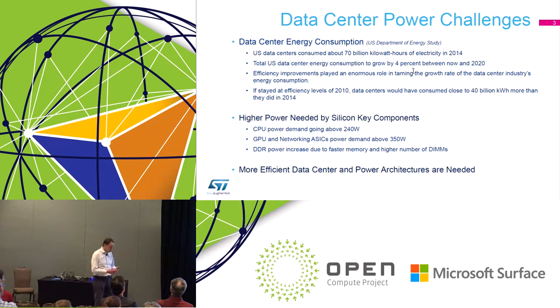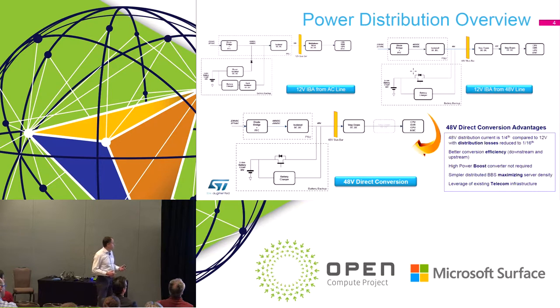Here's an overview of possible power distribution architectures. The 12-volt intermediate bus architecture is the most used today: there's an AC-to-DC power supply unit, a battery backup system with a booster to provide energy during AC outage, and a 12-volt bus bar with a multi-phase buck regulator — highly optimized over many years.